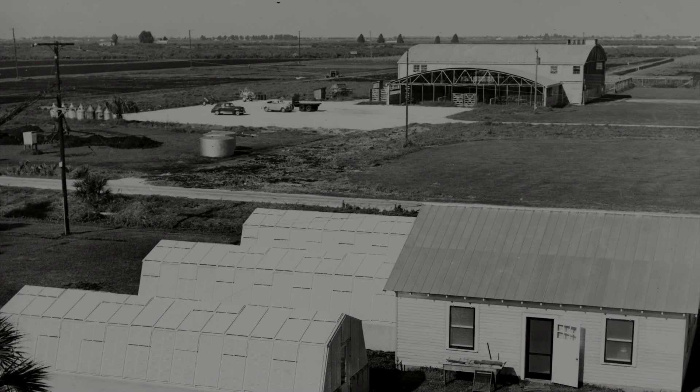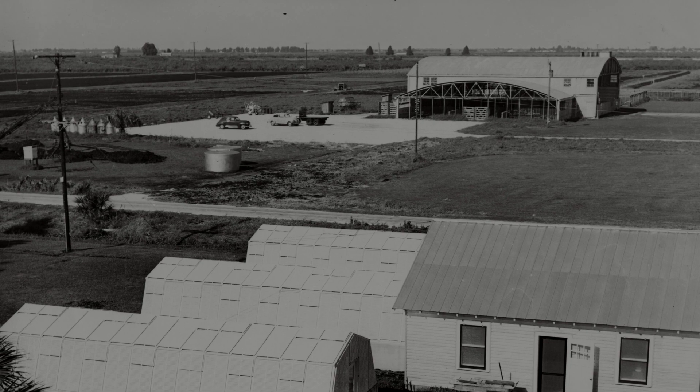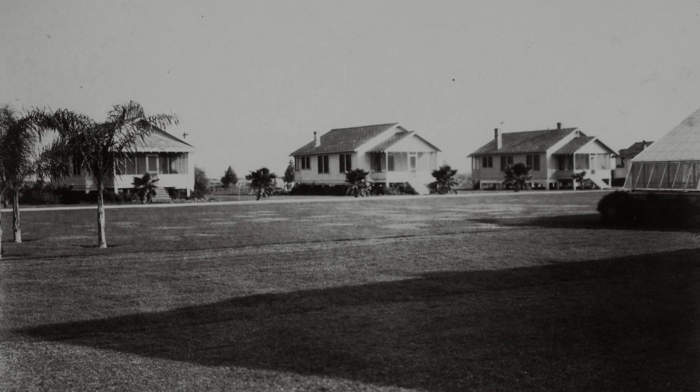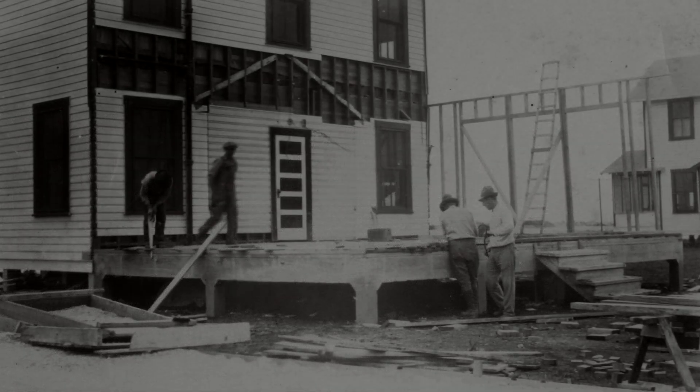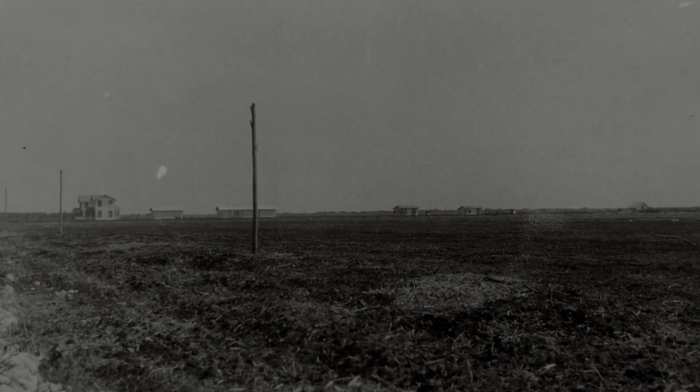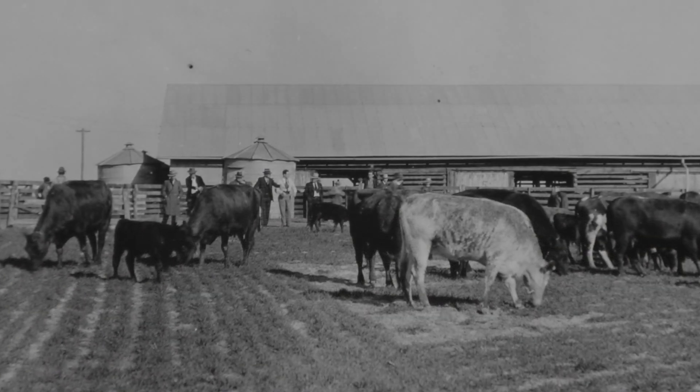It wasn't until 1931 that the center even had electricity. 1932 was the first year since the center's inception there were no natural disasters, and the station finally had enough staff to move forward. By 1941, they found a copper deficiency to be the principal issue with Glades' pasture lands, and cattle were finally able to thrive.